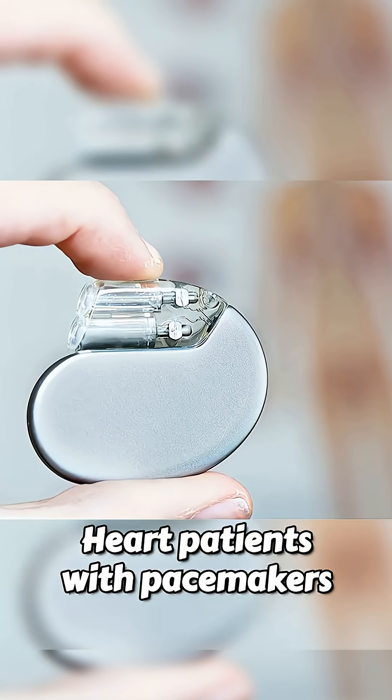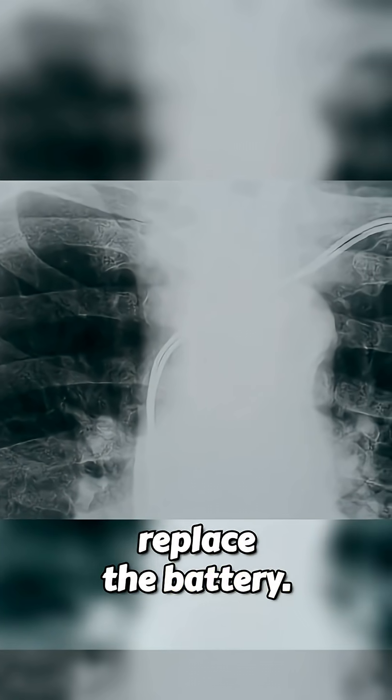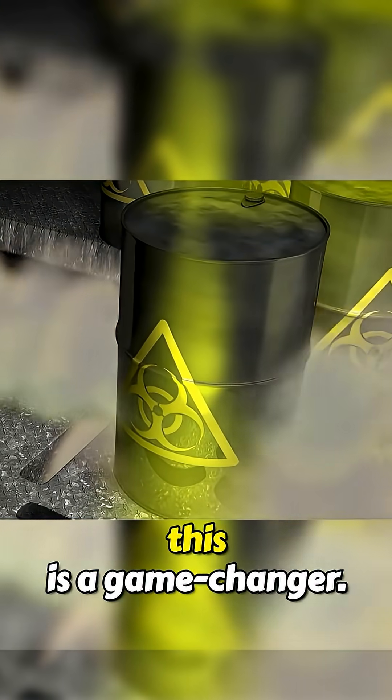Think about this: heart patients with pacemakers often need surgery just to replace the battery. With this tech, they might never need another replacement in their lifetime. And in deep space missions, this is a game-changer.